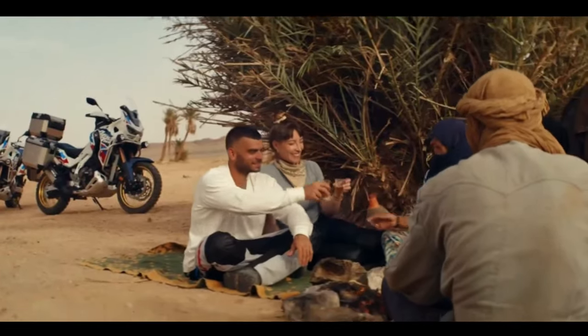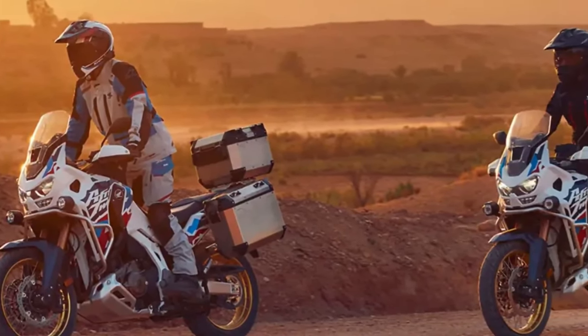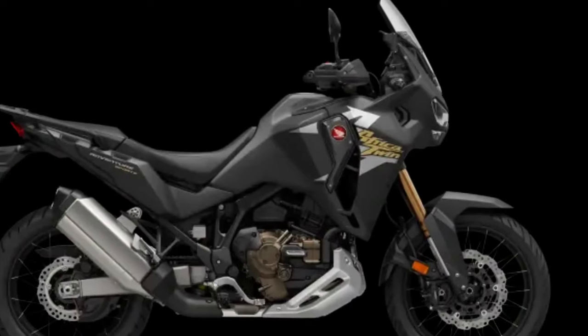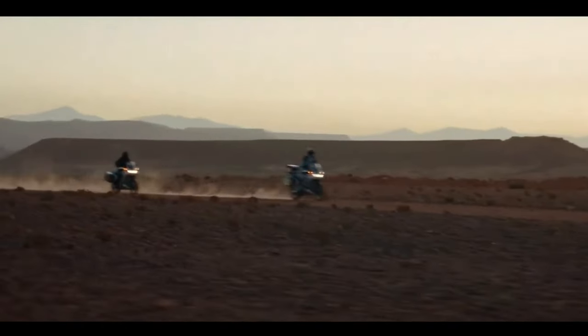We know for certain that Honda has filed multiple patents for possible ways to equip a radar on a motorcycle, but hasn't yet offered the technology on a production model. The Africa Twin and the Gold Wing are the most likely candidates in Honda's lineup to receive this kind of technology.